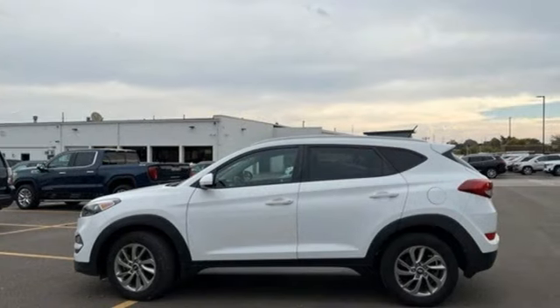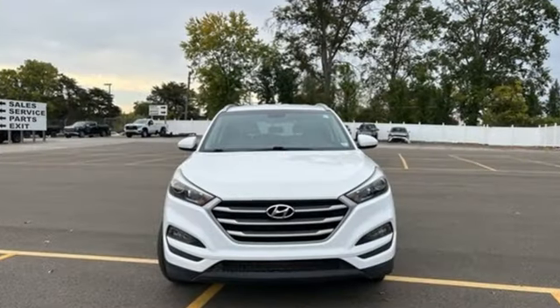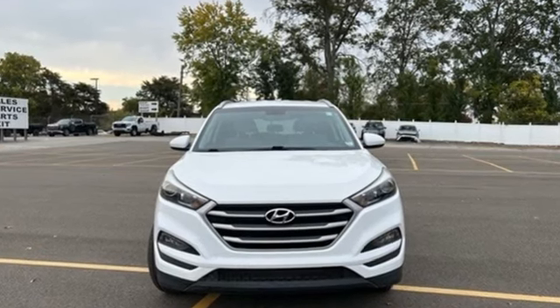Hyundai's attention to detail means a better driving experience for you. Someone's going to drive this fantastic vehicle off the lot — it should be you. Test drive it today.